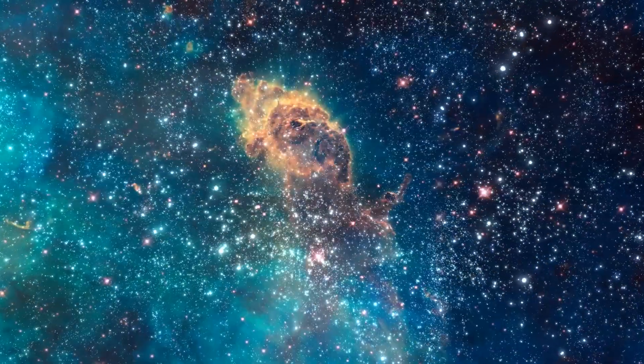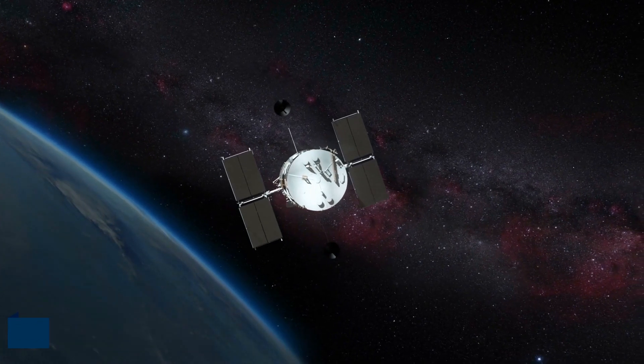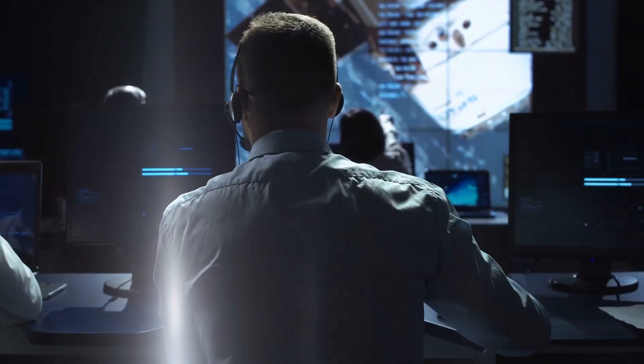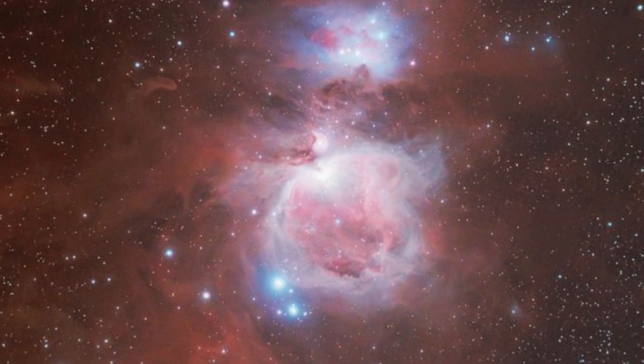Large amounts of dust make observing nebulas with visible light observatories, such as the Hubble Space Telescope, impossible. Thanks to the cutting-edge James Webb Space Telescope, researchers now have access to the best and most precise images of Orion that have ever been captured.